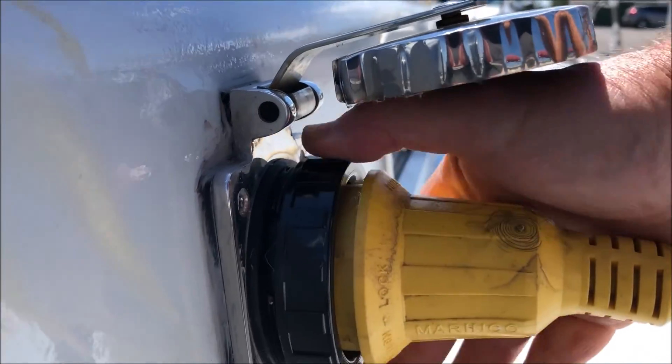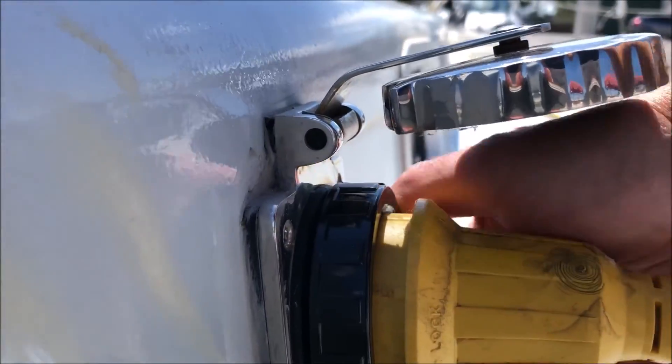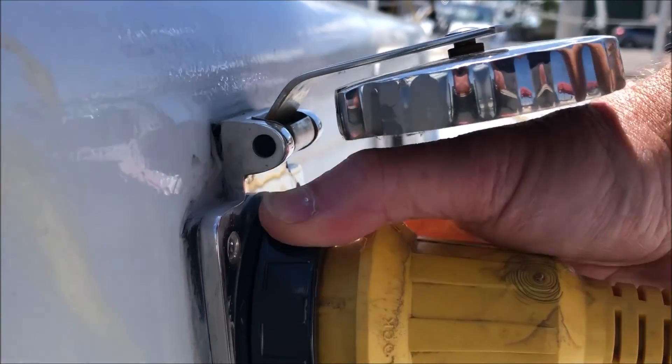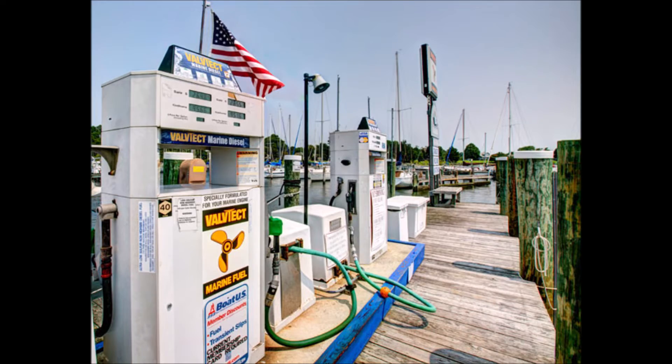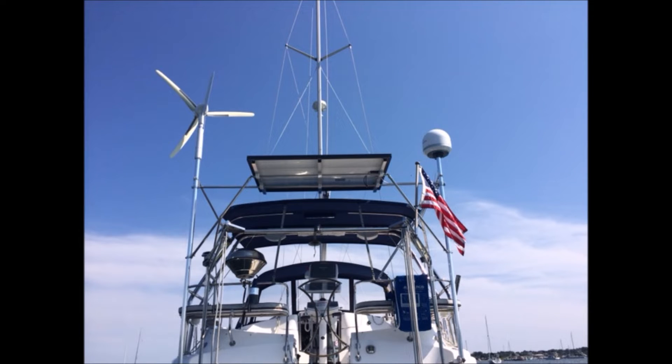When you pull into your slip at the marina, you plug in to shore power to keep your house bank topped up. I'll do that too, but I'll also be charging up my separate drive batteries. No more wasting time or money at the fuel dock. And once I've added wind and solar, which I'll do next year, I won't even need to plug into shore power — I'll be continuously filling my tank wherever I go.